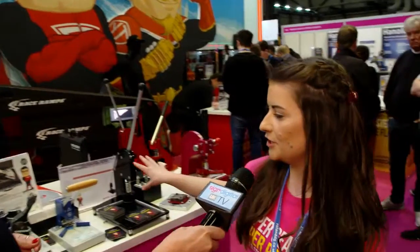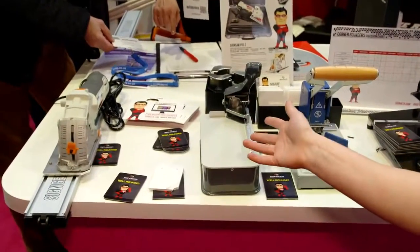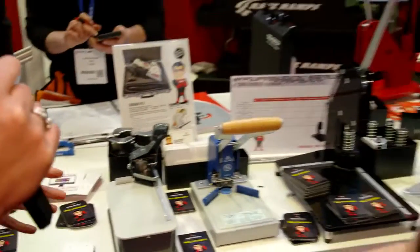We've got our sign finishing equipment all here. So we've got our new SignSaw Pro 2, which is really good for cutting off-cuts of boards — materials like acrylic, dye bond, all of that sort of thing.